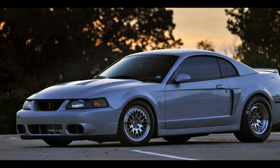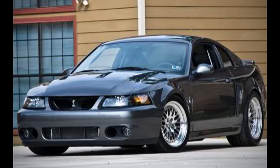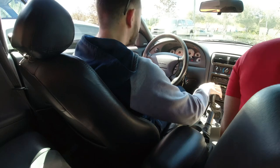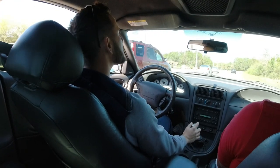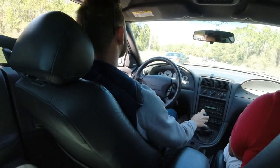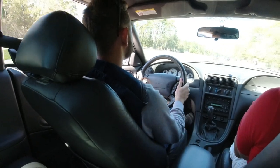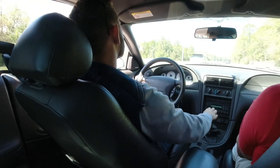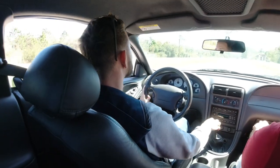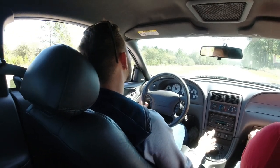There really isn't an argument here — the Cobra just looks 10 times better than the GT, which is why you see so many GTs with Cobra parts out there. The '03 and '04 Cobra are in the conversation for the best-looking Mustangs of all time. They feel completely different behind the wheel. The steering feel, the shifting experience, the low-end torque, and the sound of the four-valve with the supercharger are all completely different — it sounds deeper even at idle. The IRS makes the car feel more comfortable and stable over bumps, and more confident around turns.